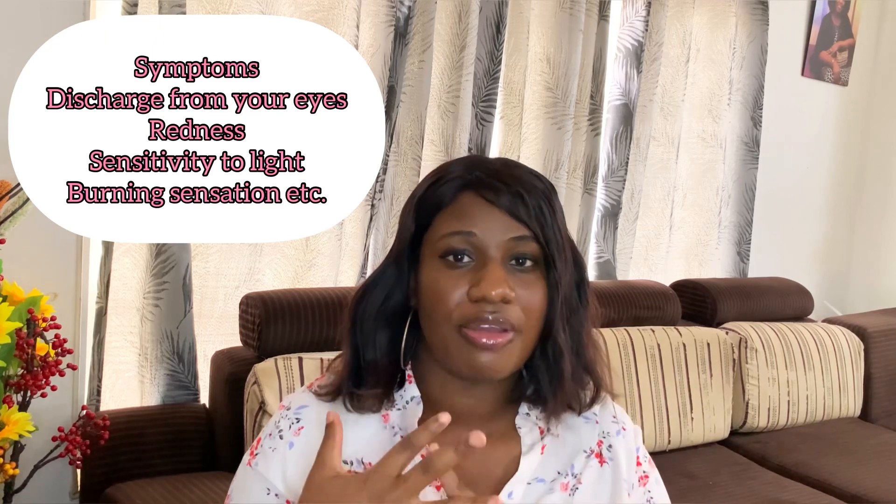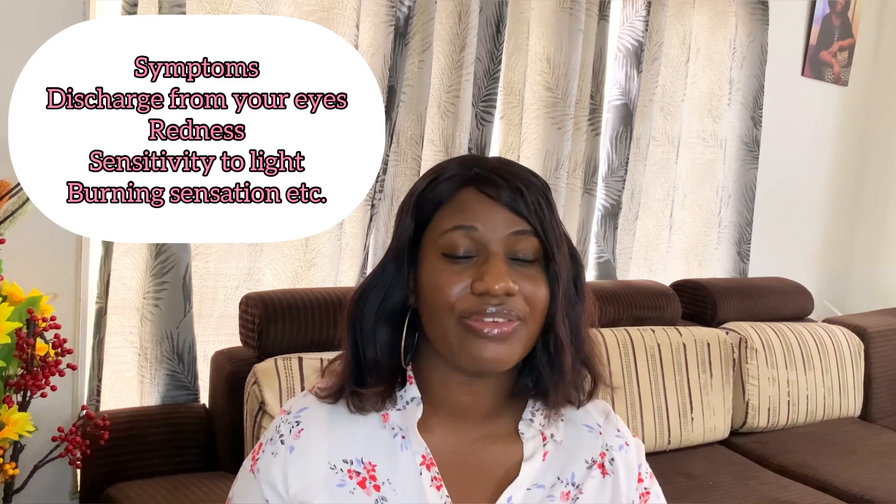Apollo usually has a dramatic presentation. It usually starts when you wake up in the morning — your eyes feel sticky, like they're stuck together. When you open your eyes, they are red, there is discharge, and sometimes a burning sensation. It feels very irritated. One of the worst parts is the sensitivity to light — you can't even walk outside when the sun is out, and you can't look at lights.